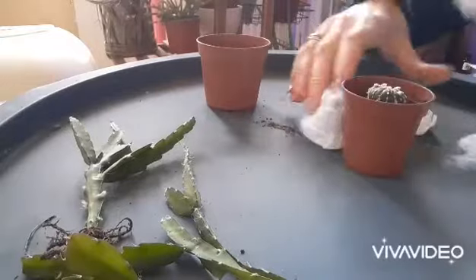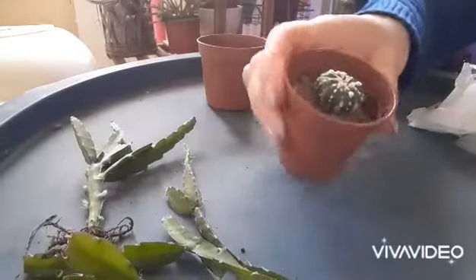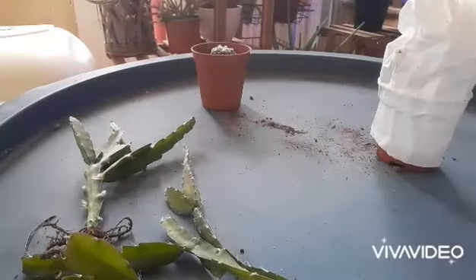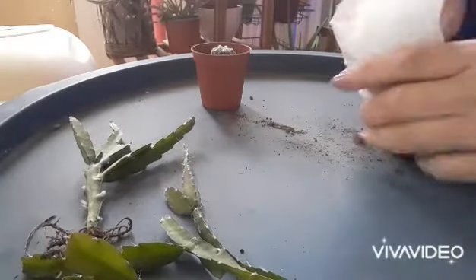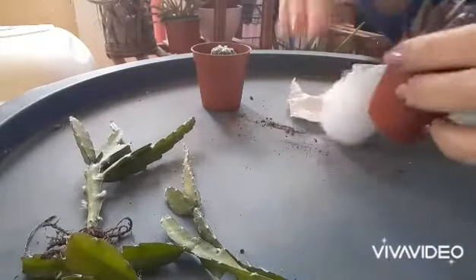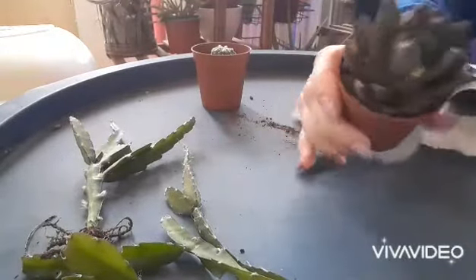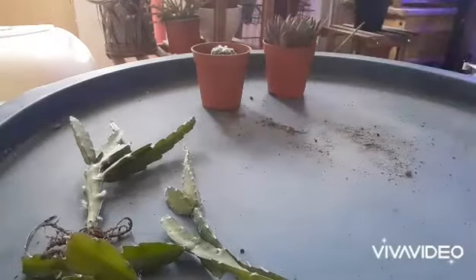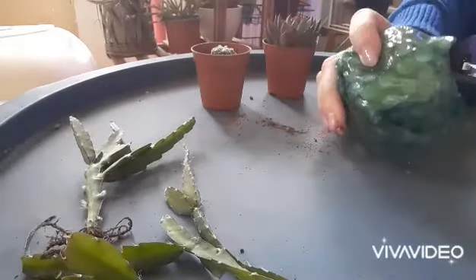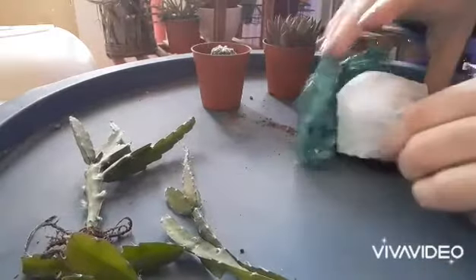I was looking for this Astrophytum supercabum for a long time, so I'm really happy to get it — look at this, it's so beautiful! I don't need to change the soil because it's in a potting mix which Dorothea is selling on her website, so it's very good.